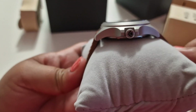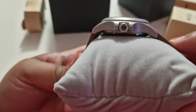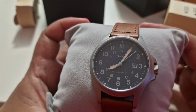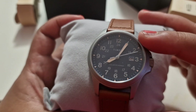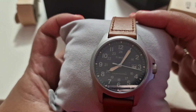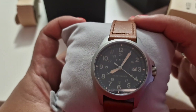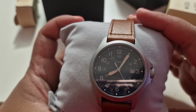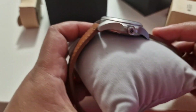It's solar powered. I've got the date here and all the time in military time — from 1 to 24 hours — and the date. It's solar powered.